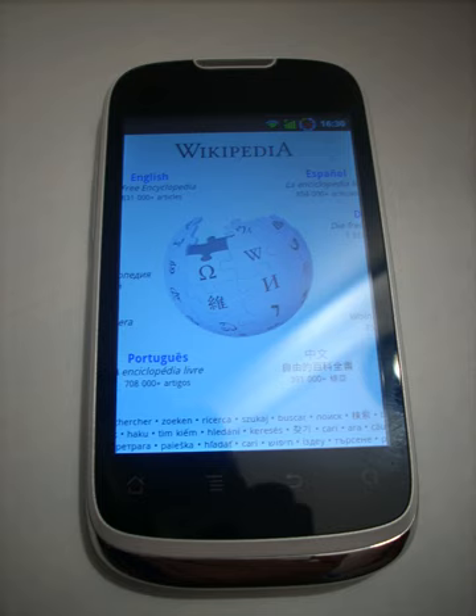The Huawei Sonic has 256 MB of RAM and 512 MB ROM. It has a storage capacity of 160 MB. It also has a micro SD card slot which can support up to 32 GB of storage.